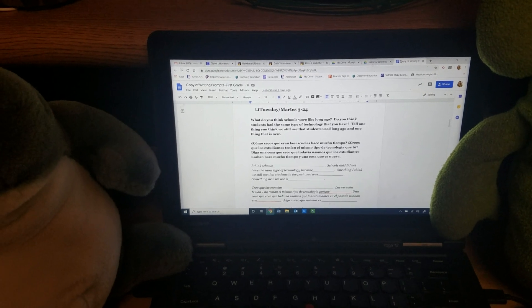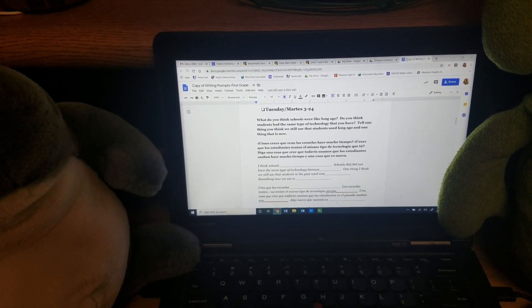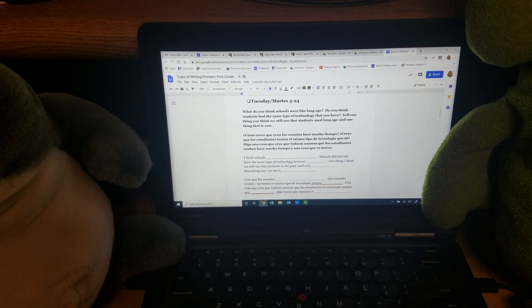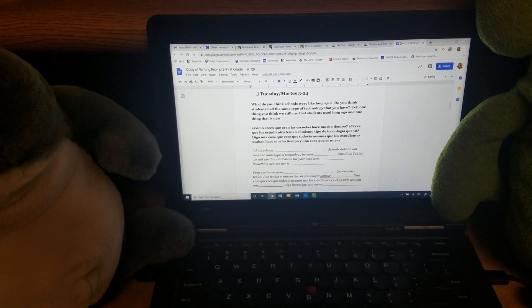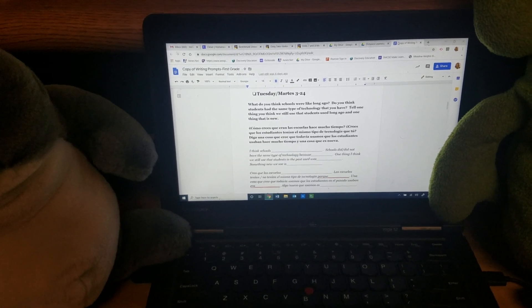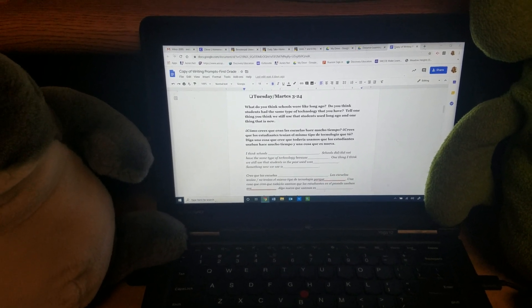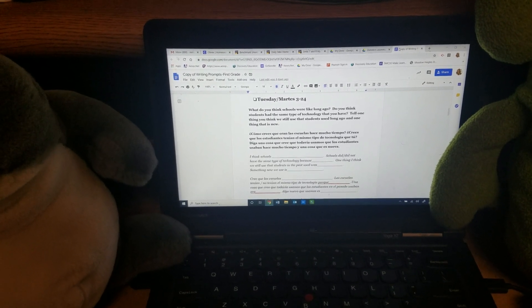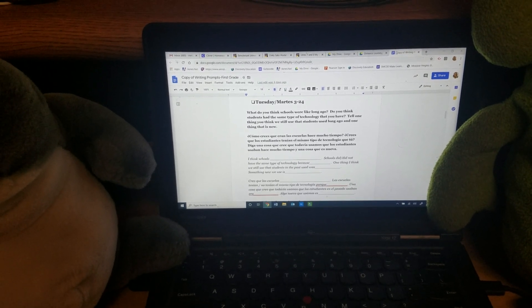Tell one thing you think we still use that students used long ago, and one thing that is new. You can use the sentence frame that I'm about to read to help you answer it, or you may come up with your own sentences. My sentence frame goes like this: 'I think schools blank. Schools did or did not have the same type of technology because... one thing I think we still use that students in the past used was... something new we use is.'